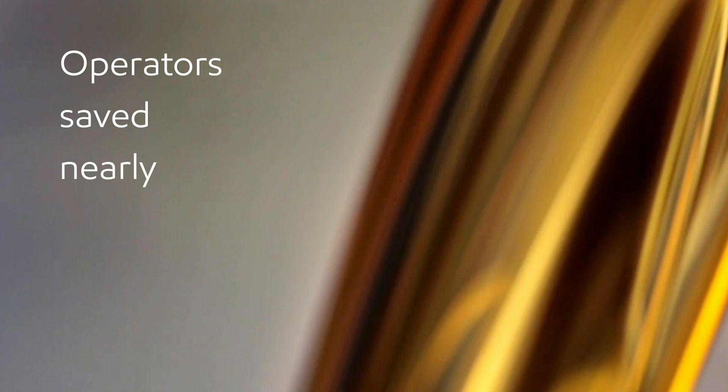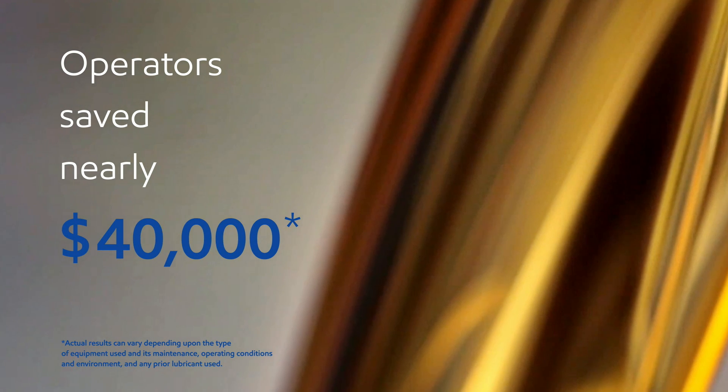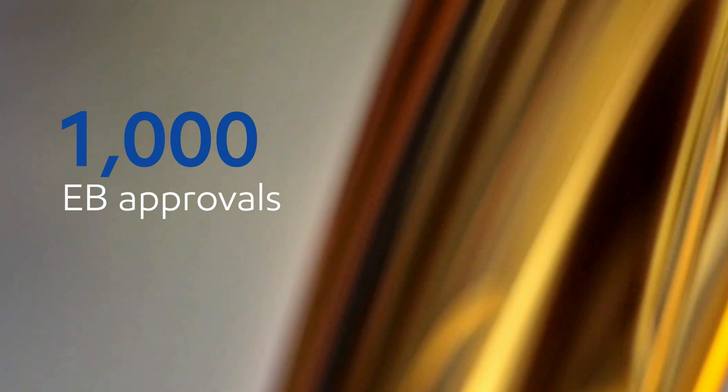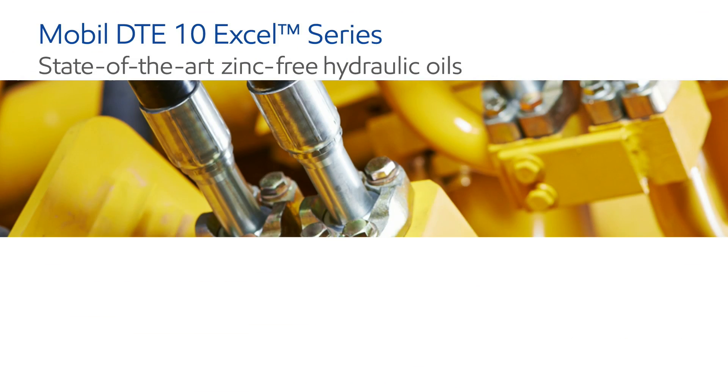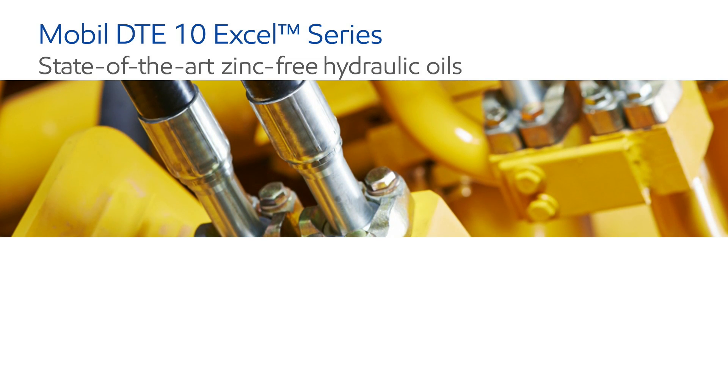Operators using Mobil DTE premium hydraulic oils saved nearly $40,000 on average in 2015. These oils have more than 1,000 equipment builder approvals.